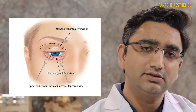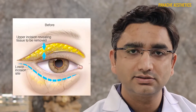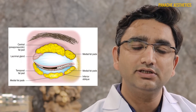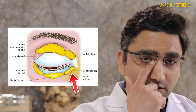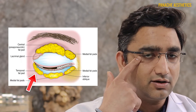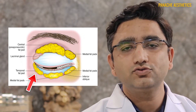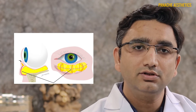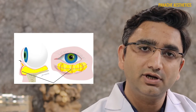What we do is initially mark the area where the bags are. This fat is present in three different compartments: one is the medial — the innermost — one is the middle compartment, and one is the lateral — on the side. There are three compartments of fat which usually bulge, and we mark out the fat that bulges.